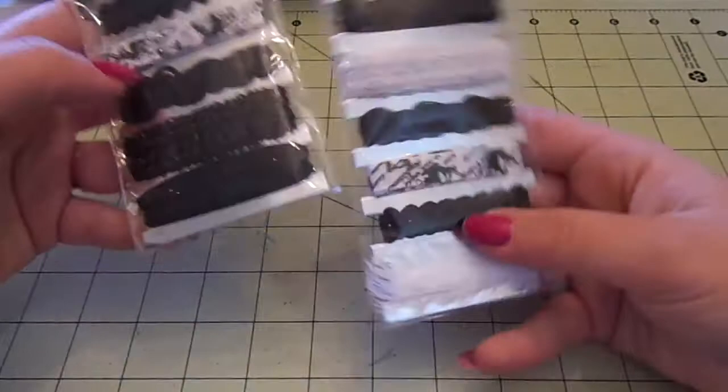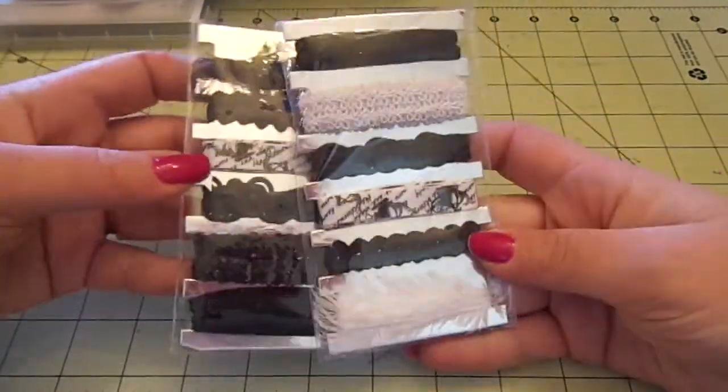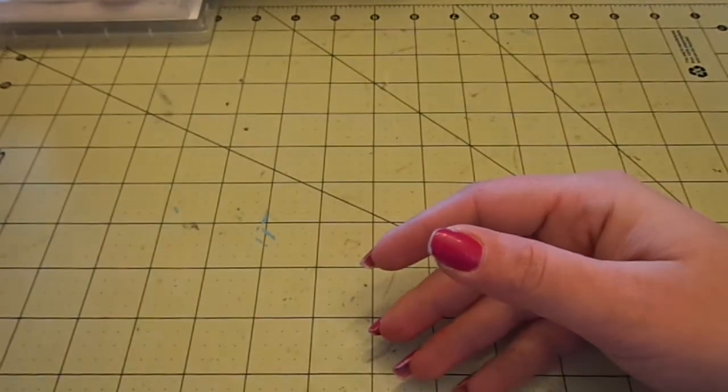Lastly I grabbed these from the 25-cent bin - they were clearanced down to 25 cents so I grabbed them. And that was it for Michaels. Phew!